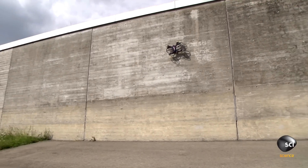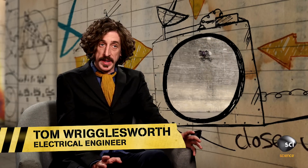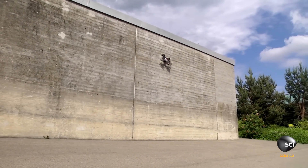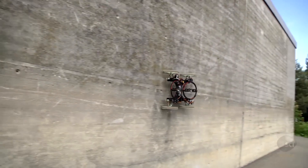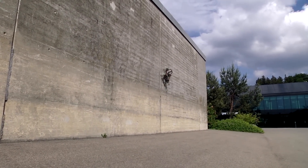The propellers generate over 10 pounds, or 4.5 kilograms, of thrust. Now the robot only weighs 4.5 pounds, or 2 kilograms, so there's not only enough thrust to stick the robot to the wall, but enough left over to drive it about once it's on the wall. When it comes to the Vertigo, you're either a fan or it'll drive you up the wall.